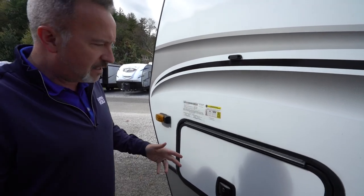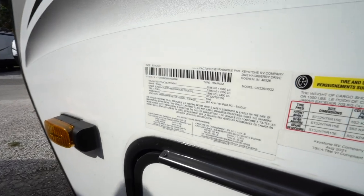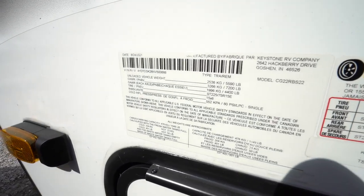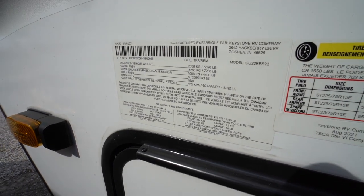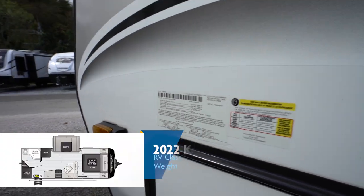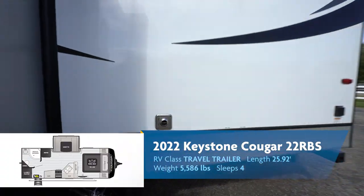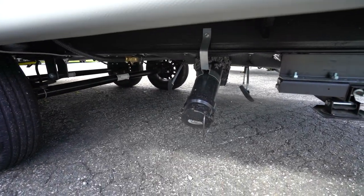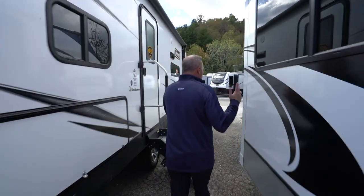The most important part of any RV — aside from the magnetic anti-slam doors — is this info panel. This is where you see how much the vehicle weighs. Unloaded weight on this one: 5,590 pounds. Gross vehicle weight: 7,200 pounds. As for tanks: you've got a 60-gallon fresh, 30-gallon gray, and 30-gallon black — great capacity for going off the grid.